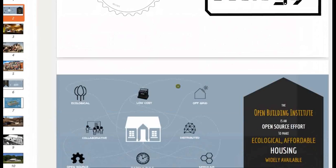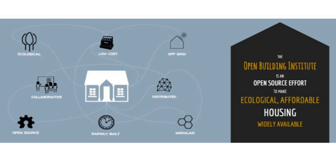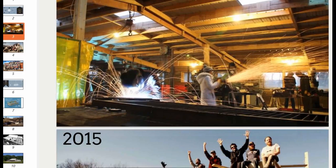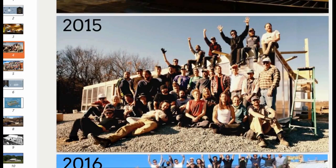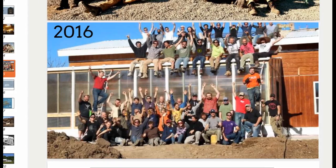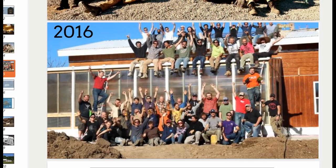The Open Building Institute is dedicated as an open source effort to make ecological affordable housing widely applicable and accessible to anyone, including the greenhouse. That builds on the work of Open Source Ecology where we've been building various types of machines like the brick press and tractor to apply to real construction, such as this greenhouse we built in 2015. In the recent build completed three weeks ago, we built the house in five days and then the greenhouse in another five days with 60 people participating.